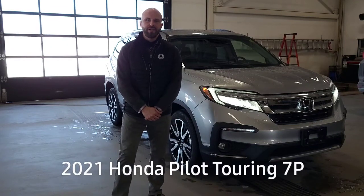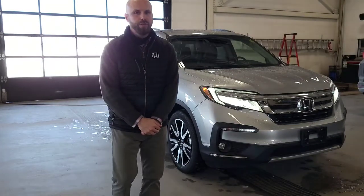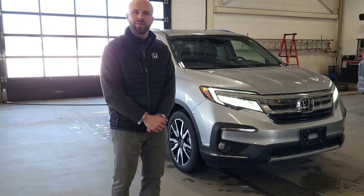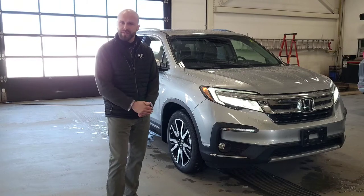Hi there Trevor, Shane here from Huntsville Honda. Hopefully you're having a great day out on the slopes. I did want to take a moment to give you a quick video presentation of the 2021 Honda Pilot Touring that we've been discussing.